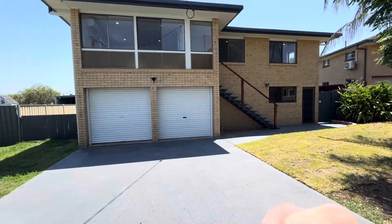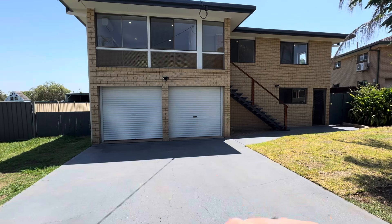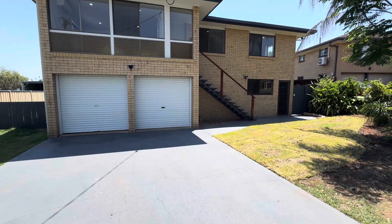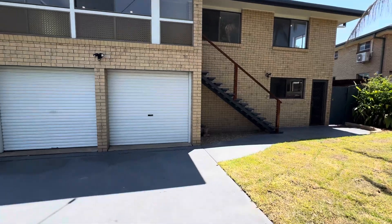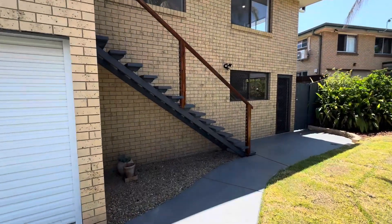Keep that in mind because we are just over 2.4 meters high in this garage area here. So if you want to make some more livable space, whack a carport out the front. Well, who cares about your cars? But if you do, there's room for a carport. Good times.